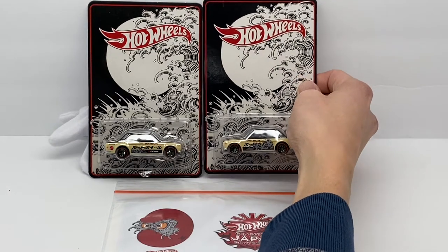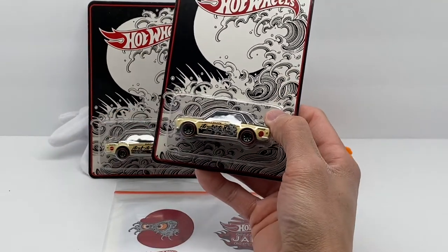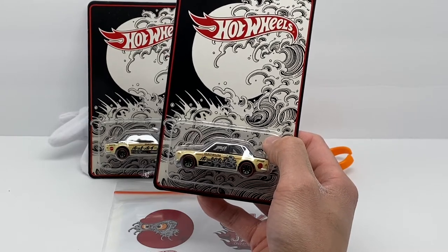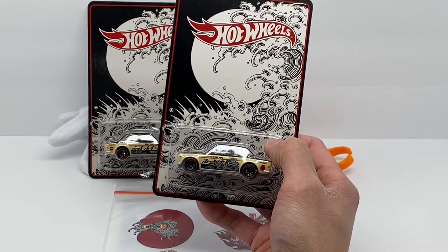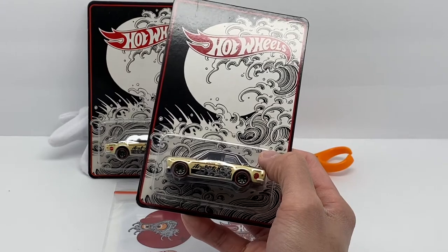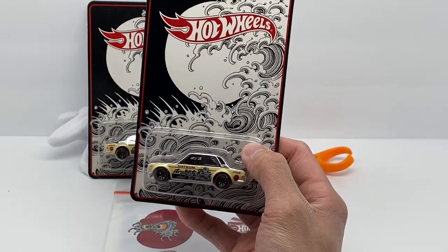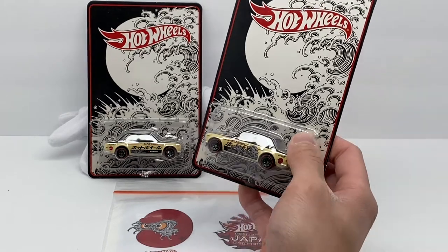Why did I go with the pair versus just an individual car? I was looking at it from a couple of angles. First, I definitely wanted this to be an investment piece — to buy it now and see it go up in value. If you look at other 510 convention cars from LA, they've all hit astronomical prices on the secondary market, and I think this one will be no different. Second aspect was just the collector in me — I definitely wanted to enjoy one.